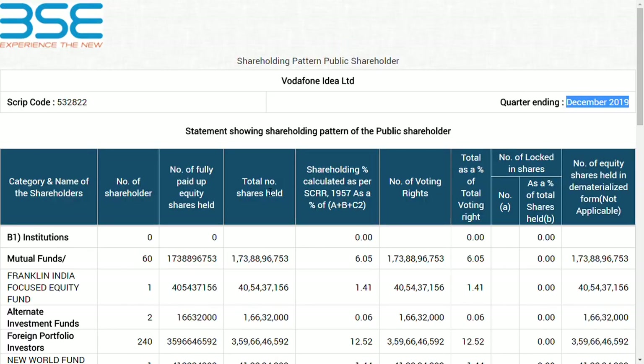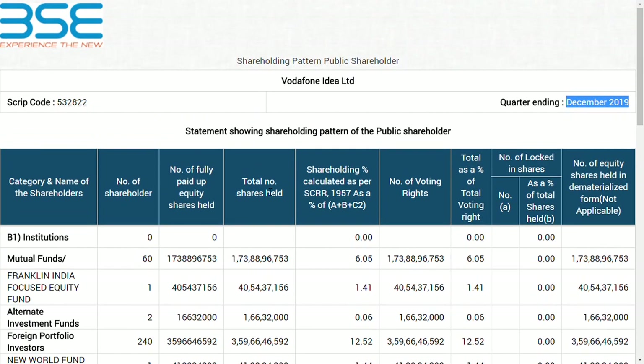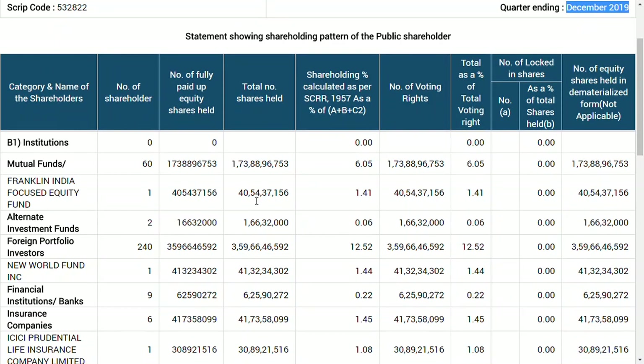Now if we see in December 2019, you will be surprised — from 38 crores, Franklin Templeton is now holding 40 crore 54 lakh 37,156 shares, which means the shareholder increased their holdings by about two and a half crore shares. They bought these within a period of three months. If it is a weak company, why would they buy 40 crore shares?